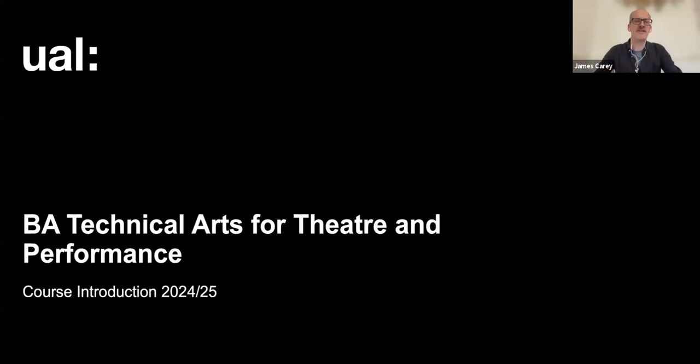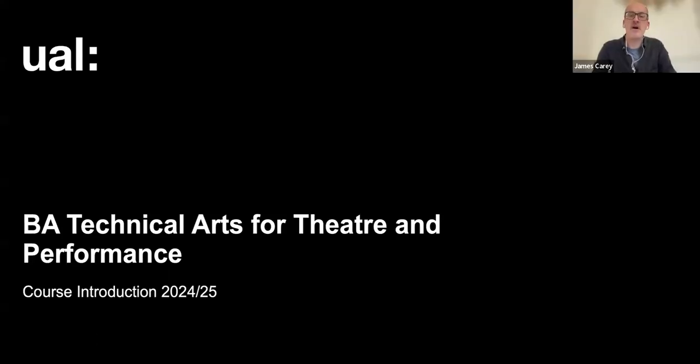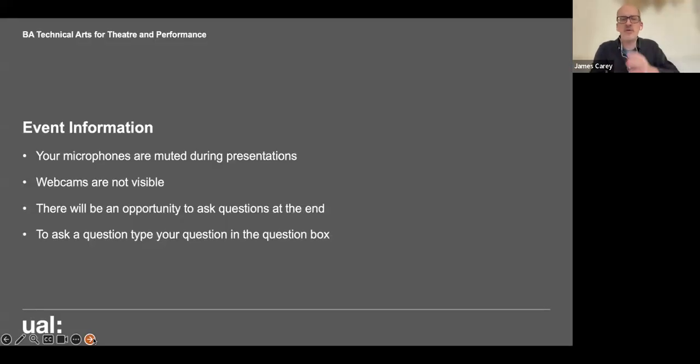Hello there. You're very welcome to today's BA Technical Arts for Theatre and Performance online course webinar. My name is James Carey. I'm going to be here a little bit at the beginning and again at the end, and I'll be taking care of the Q&A towards the end as well. I work in the student recruitment marketing team, coordinating the event and making sure you have all the information you need.